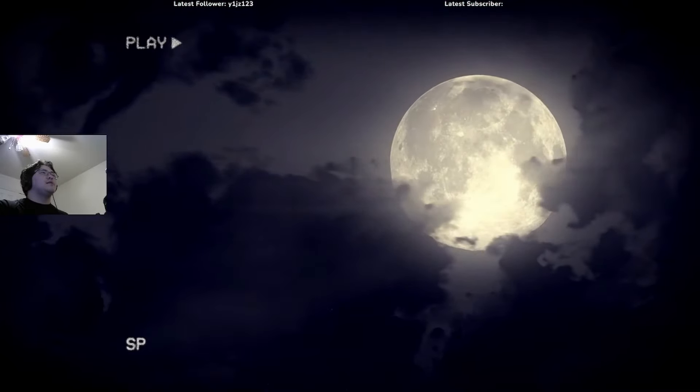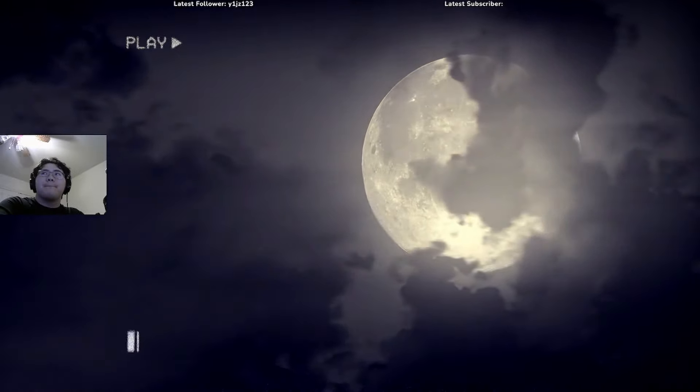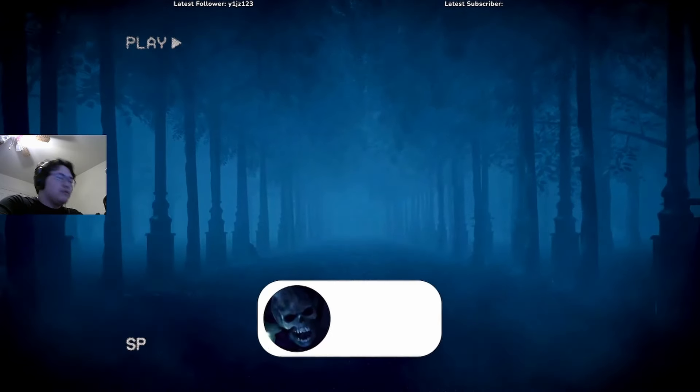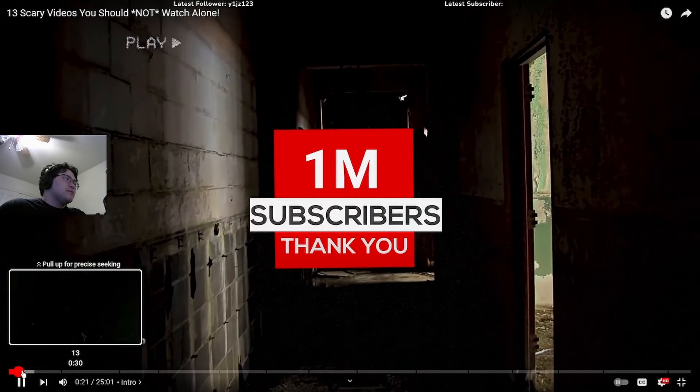Hello everyone, my name is Sir Spooks and today we'll take a look at 13 scary videos. Before we begin, make sure to subscribe to my channel for more scary content. I have a goal of reaching 1 million subscribers, so it would mean a lot to me if you could help me get there.